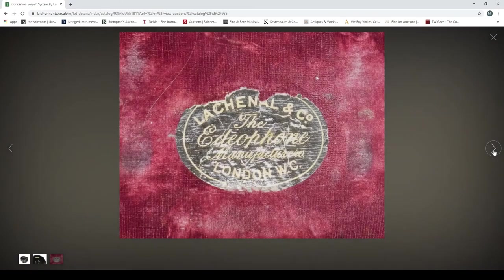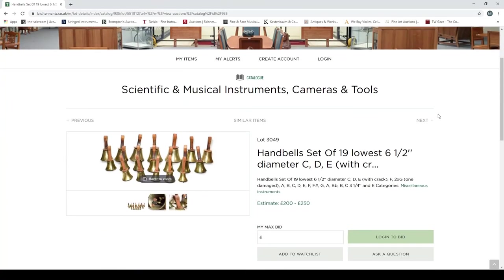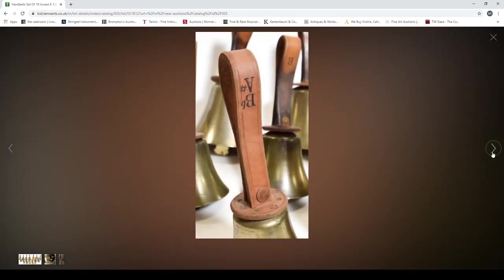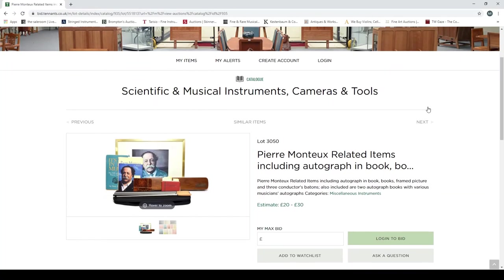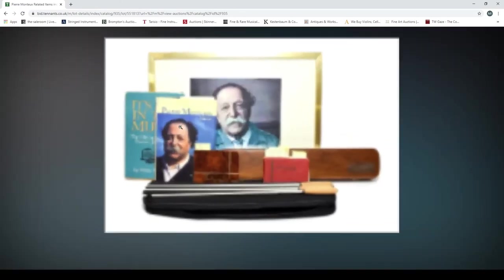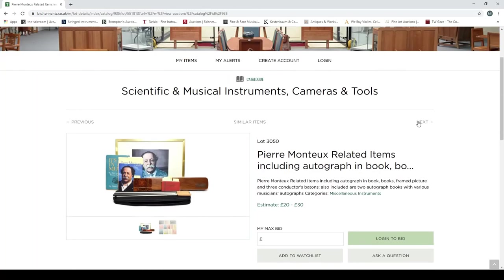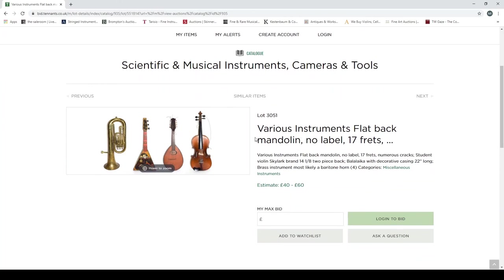A concertina, English system, by Lachenal, London, 48 buttons. It's amazing how popular these concertinas are — some of them go for big money. Estimated at three to five hundred; they always seem to sell well. A set of 19 handbells — interestingly I was in the Scouts briefly and actually played handbells; it was quite enjoyable even if I wasn't particularly good. There are also Pierre Monteux-related items including an autograph book and batons.